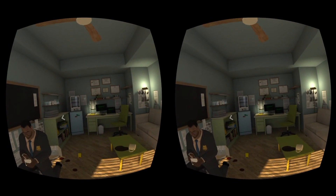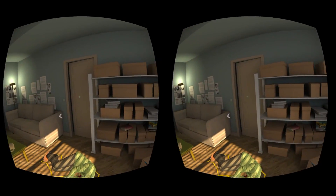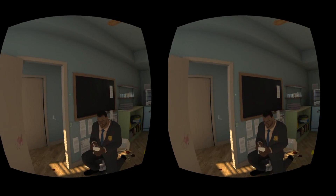Got some nice reflections over there on that mini-fridge. The lighting looks really good. This is actually pretty decent for a Gear VR title.